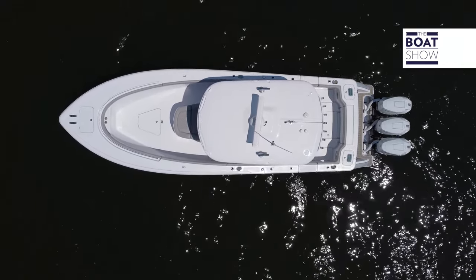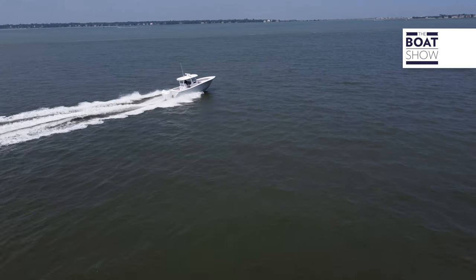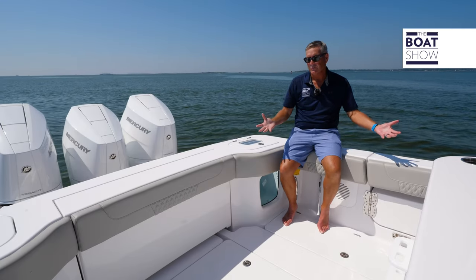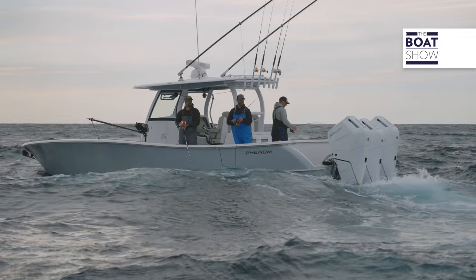Phenom has four pillars behind their manufacturing process: family, fishing, performance, and luxury. And it shows right here. The fishability part is right back here — this is a very fishy boat.